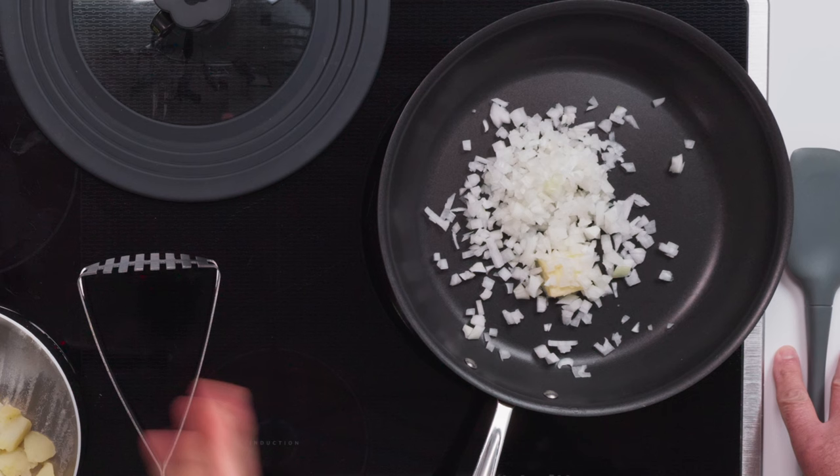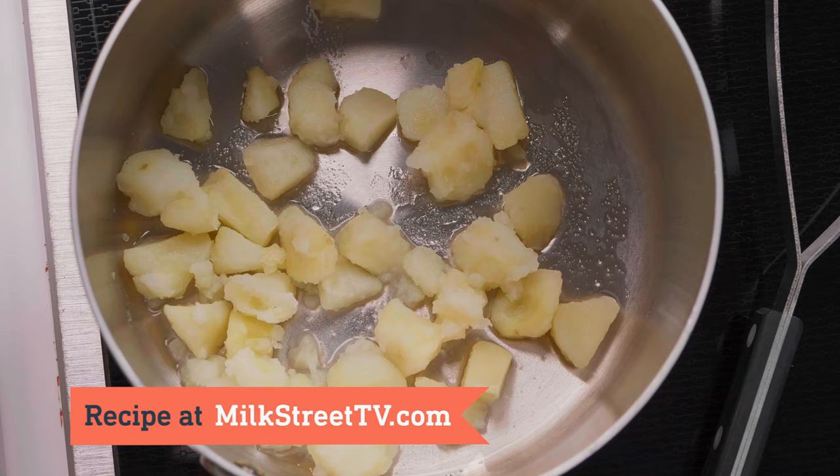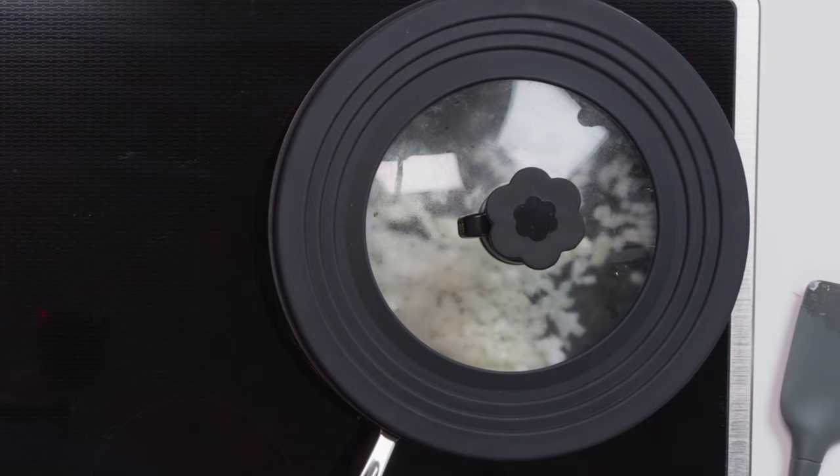The onions will brown with or without the lid, but the lid helps them soften. These potatoes were previously boiled in salted water, drained, and put back in the pot. I added a little bit of butter and now I'll mash them. The butter's melted, so the onions are ready for the lid — it takes about eight minutes, stirring occasionally, until they're a nice light golden brown.